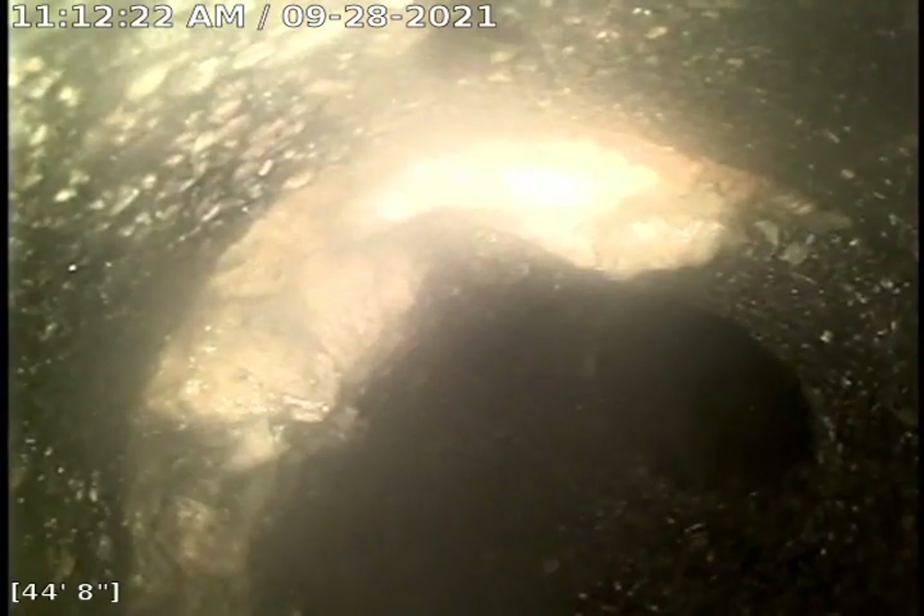Continue to pull back. Another offset right there. I think this will be actually quite offset and it looks like a possible separation. I'm actually going to pause the video and send the jetter hose down one more time just to get that spot right there.